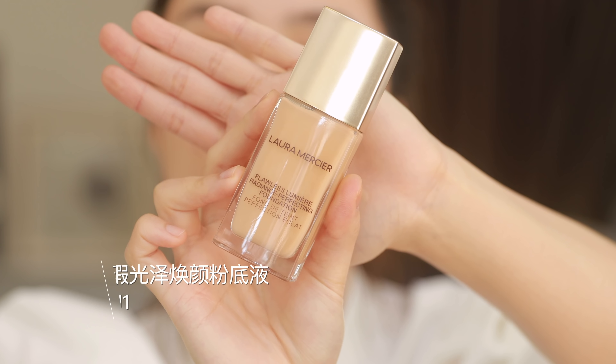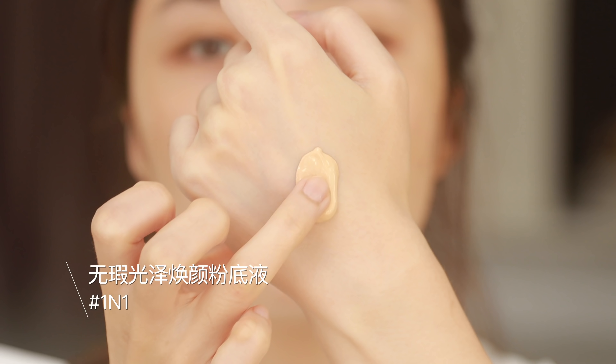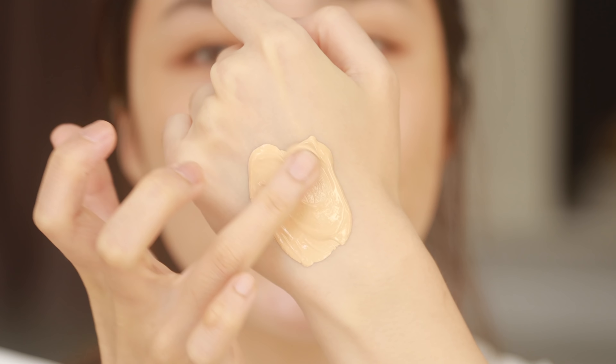今天的阳光还好，先来上一个妆前乳。用完之后上去皮肤就是水水的。像我鼻头最近有点脱皮，重点去抹一下，上妆就不会有起皮卡粉的现象了。上底妆用这个无瑕光泽焕颜粉底液，粉底液质地是流动性没有那么强，很奶，有点像霜，蘸匀上脸。